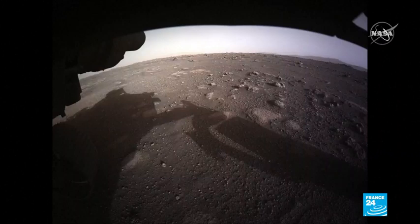Scientists are also analyzing the very first color photos of the planet taken from the rover itself — this one of its front right wheel, and this one from the front.